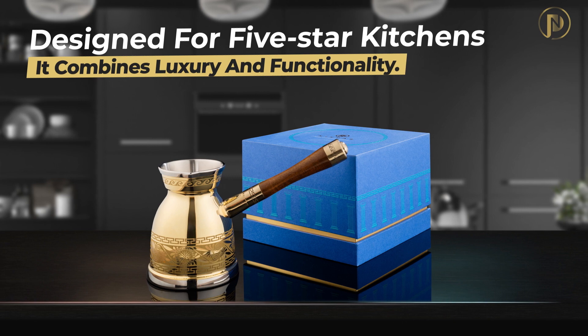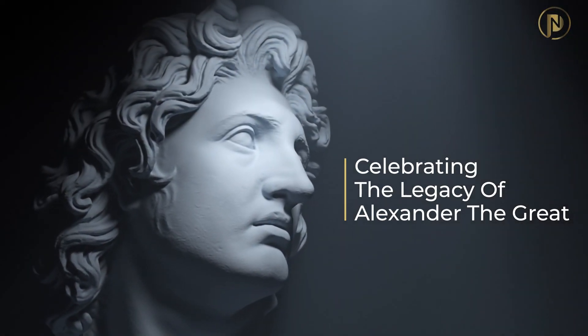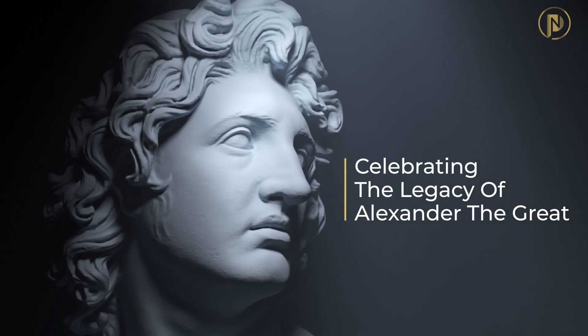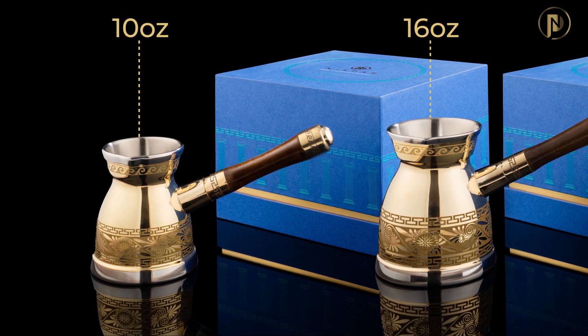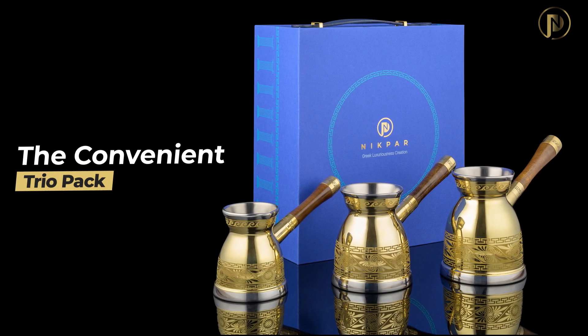This coffee pot is a special limited edition that celebrates the legacy of Alexander the Great. You can choose from four different sizes: 10 ounces, 16 ounces, 21 ounces, or go for the trio pack.